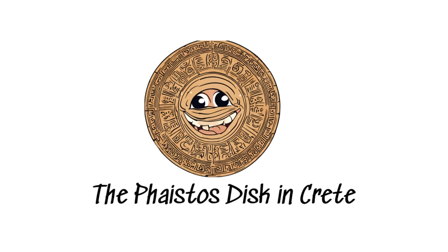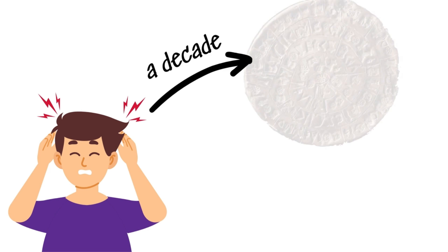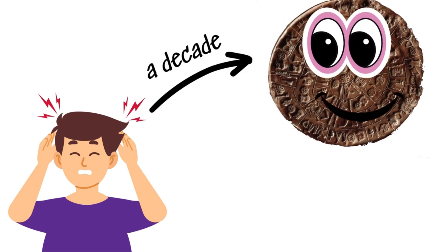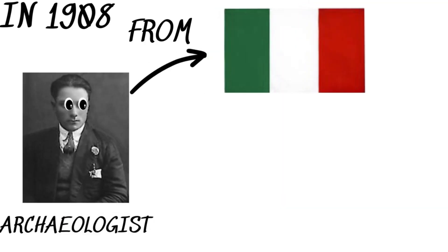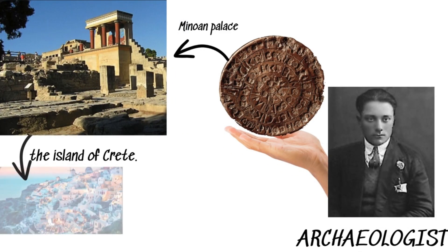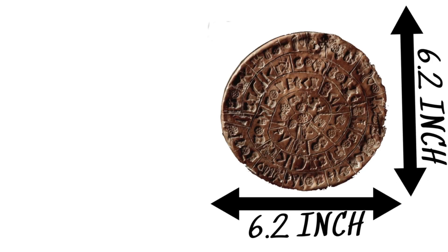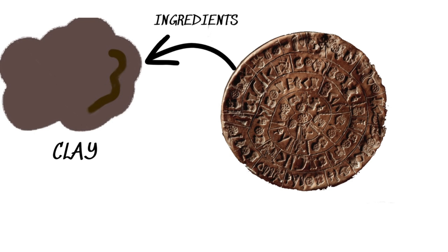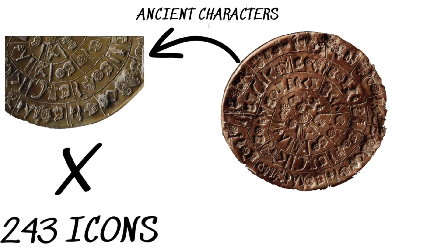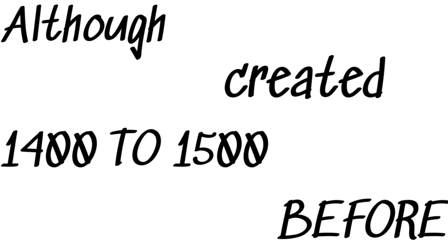The Phaistos disk in Crete. Imagine stumbling upon an ancient artifact so enigmatic that it has puzzled experts for over a century. In 1908, Italian archaeologist Luigi Pernier discovered the Phaistos disk in the Minoan Palace in the city of Phaistos on the Greek island of Crete. This clay disk, measuring about 6.2 inches in diameter, is covered on both sides with 243 unique symbols arranged in a spiral pattern. Despite being created sometime between 1400 and 1850 BCE, its meaning and purpose remain a complete mystery.